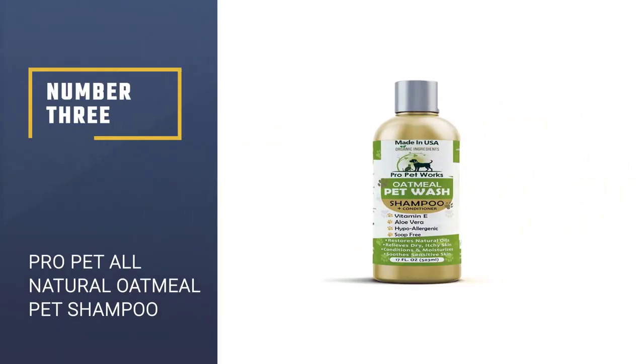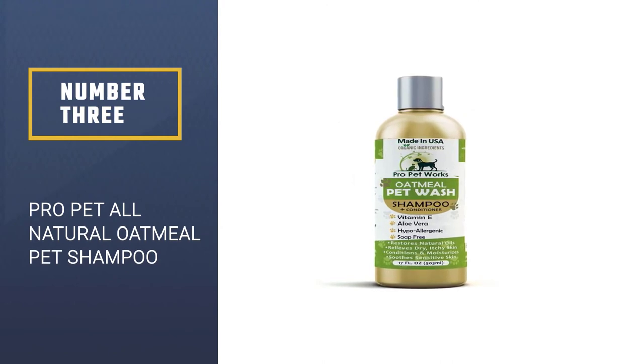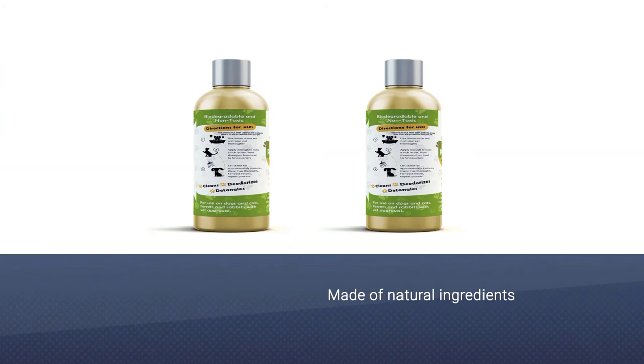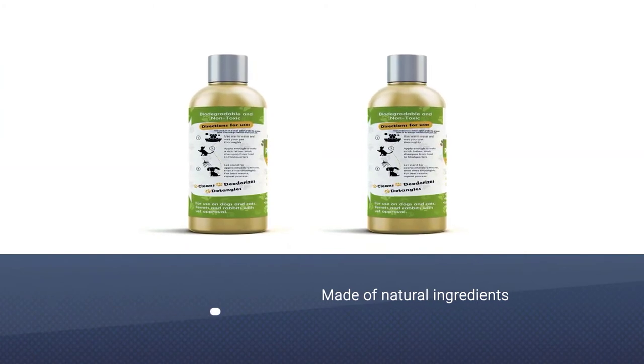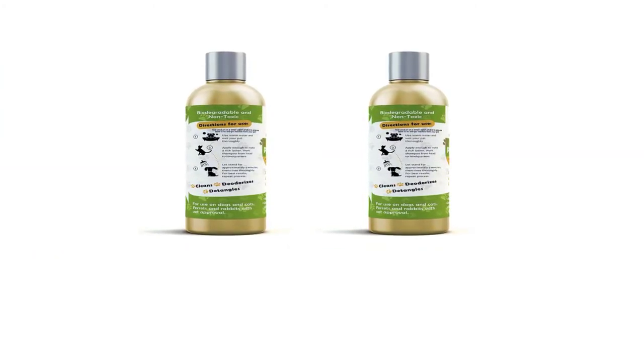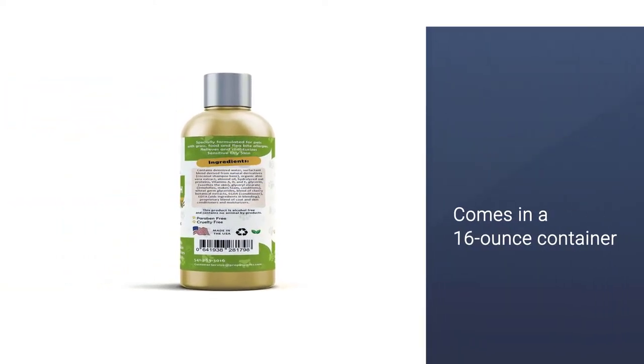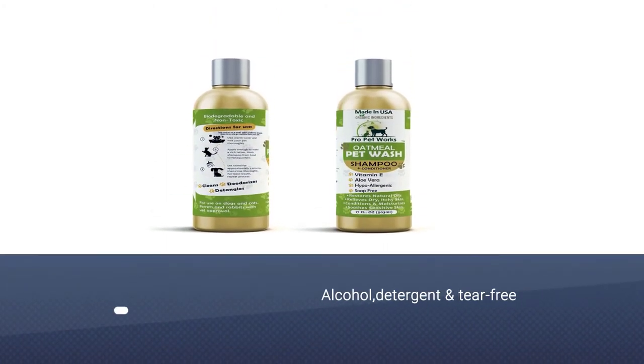Number 3: Pro-Pet All-Natural Oatmeal Pet Shampoo. An itchy dog is an unhappy dog. Radiance Naturals Oatmeal and Aloe Shampoo is like that oatmeal bath your grandma used to give you, but for your pooch. Infused with oatmeal, aloe, coconut, and palm, this 16-ounce shampoo targets your pup's dry, itchy skin and gives it the nourishment it needs.